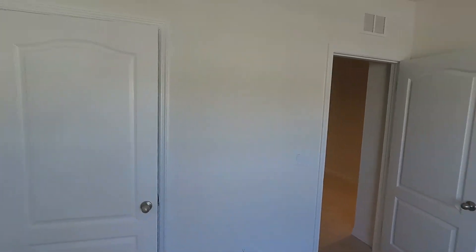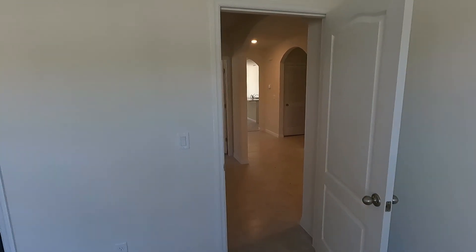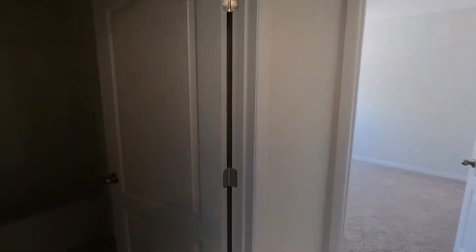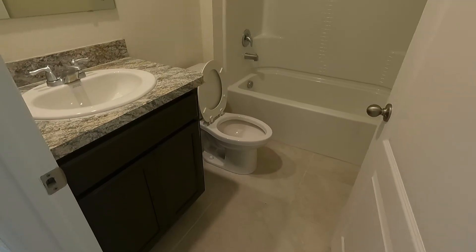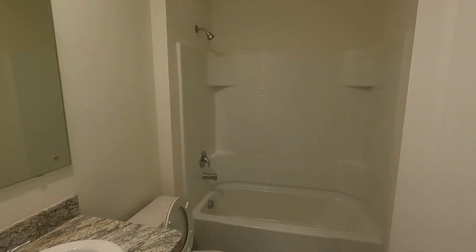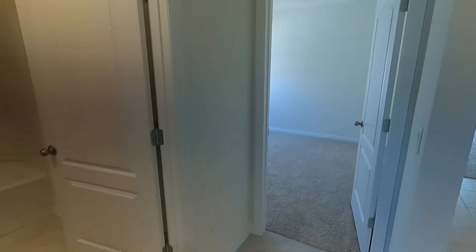And here is the closet. And here you have a full bathroom, which is in a nice location because it is in between the two bedrooms that are over towards the front of the house.